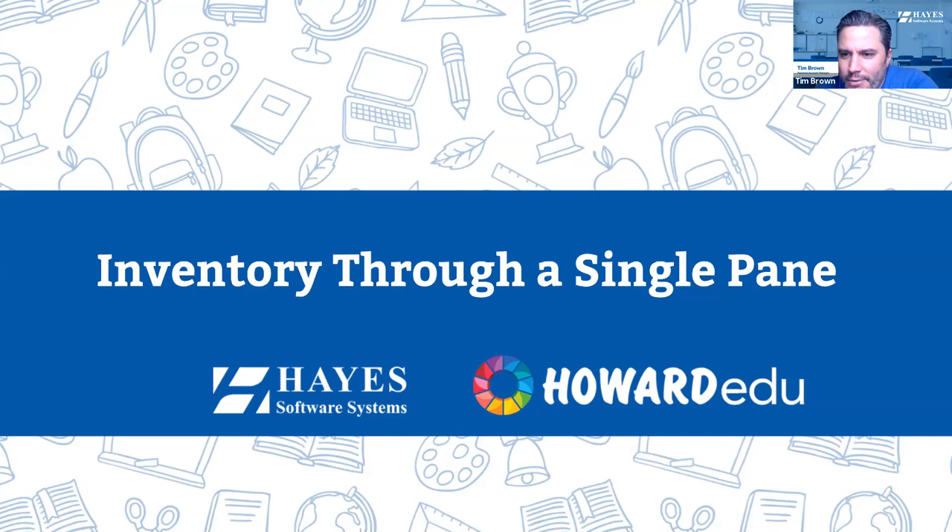We will kick things off here. Is everyone ready to talk a little bit about some inventory and asset management? My name is Tim Brown. Welcome, everybody, to today's webinar about inventory through a single pane of glass. We'll talk today about asset management, as well as integrated help desk and how that can benefit your school district.